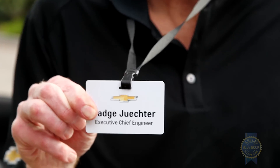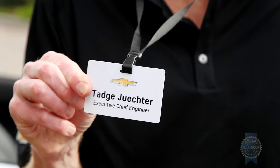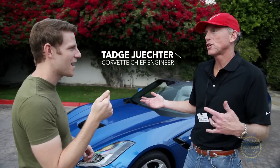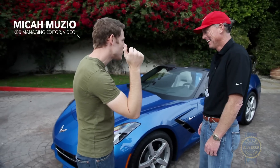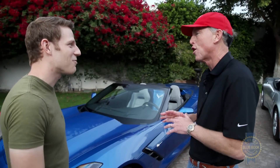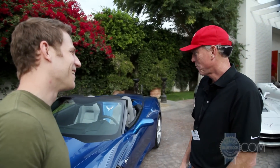To tell us all about it, let's talk to — how about I let him introduce himself? Tadge Juechter — it's like J-U-K-T-R, Juechter. So what's your official role? I'm the chief engineer for the Corvette, so all variants. That's all I work on. We got the right dude then. You have me.